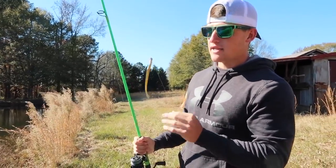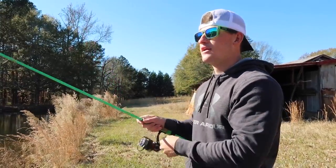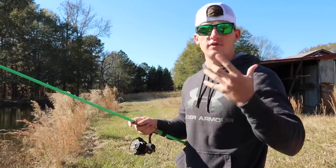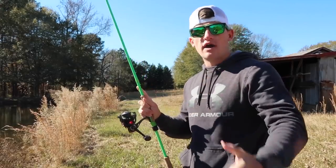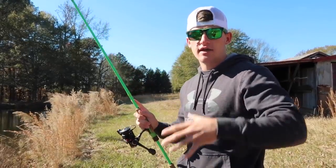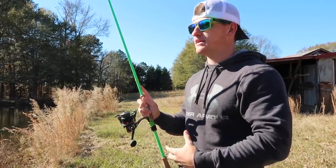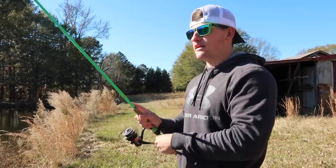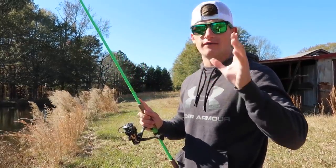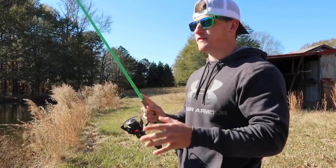I'm going to start off with the drop shot. Some people wouldn't throw this year round, but I believe it's a bait you can throw any season and catch a lot of fish. I don't care if it's summer, winter, fall, or spring — you'll catch bass on a drop shot year round. It's such a good bait when fish are super slow and lethargic. People throw it in summer on bluebird sky days when fish aren't moving, and right now in winter these fish are super lethargic. The main keyword for today's video is slow down — that is something you really need to be thinking about when fishing this time of year.